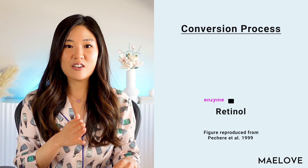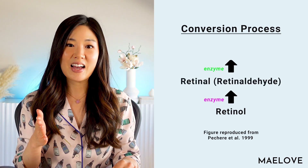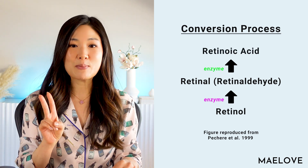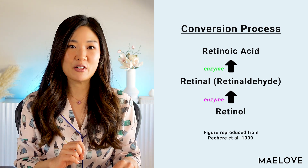Out of these three retinoids, only retinoic acid has a direct effect on our skin cells. Retinol and retinaldehyde must be converted into retinoic acid in order to work. This conversion happens through enzymes: first, retinol gets converted into retinaldehyde, then retinaldehyde gets converted into retinoic acid. Retinol is two steps removed from retinoic acid, while retinaldehyde is just one step removed.